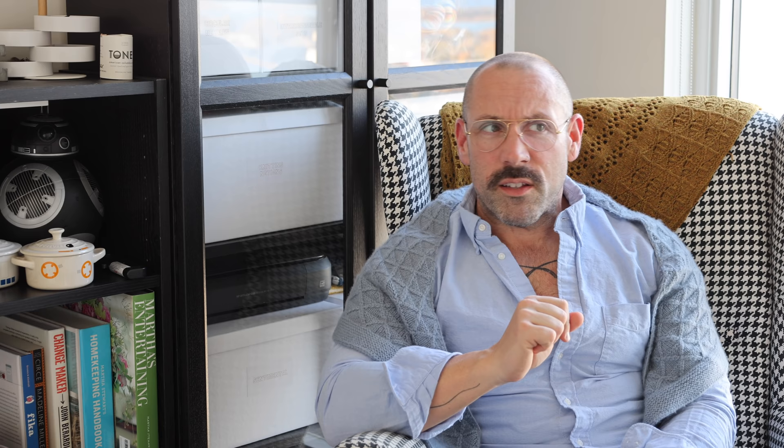The Sticks Plus Twine Cables and Carties Knit-Along started November 1st. Just a recap — this is a knitted garment. I'm thinking pants would qualify, but if you want to do cabled pants, go for it. Otherwise, it's meant to be a pullover, a sweater, or a cardigan that includes cables. A cardigan is just as good as a pullover, so it's cables and carties.